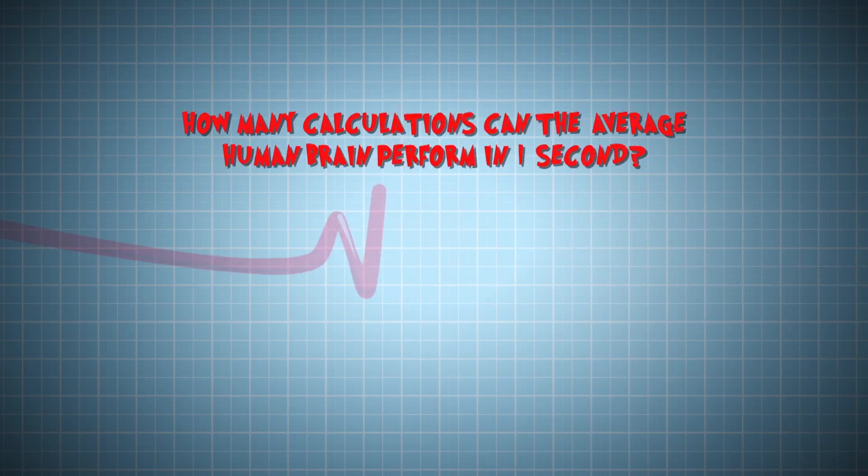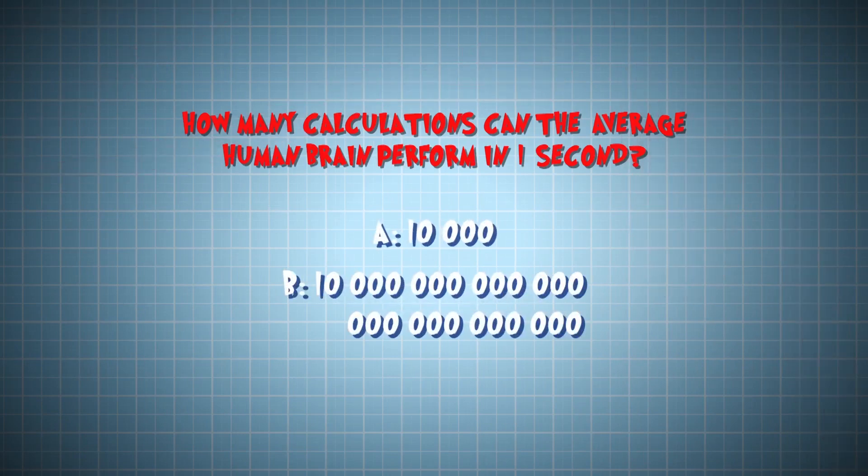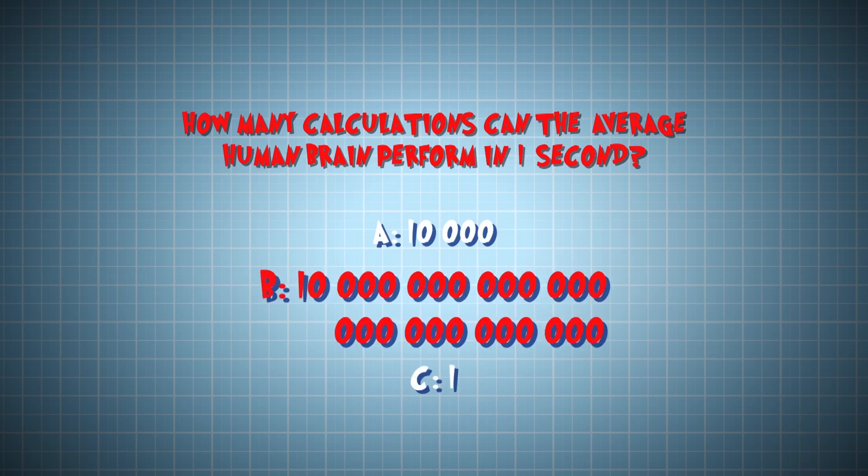How many calculations can the average human brain perform in one second? Is it 10,000, 10 quadrillion, or 1 — especially if you're in maths class? Believe it or not, the answer is B. Your brain really does perform 10 quadrillion calculations a second, which means your brain is the most complicated computer on the planet.